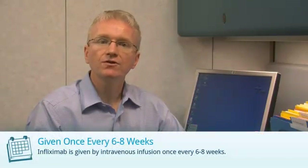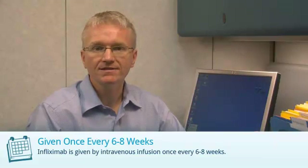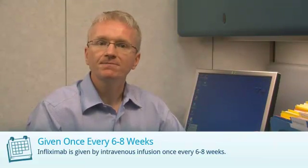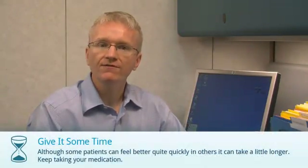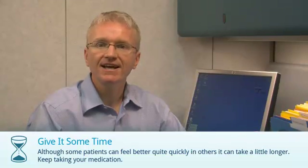Infliximab is also known as Remicade. Infliximab is given by an intravenous infusion once every 6 to 8 weeks. The infusions are given by a specially trained nurse at an infusion center. Some people can feel better quite quickly after starting Infliximab, but for others it can take a little longer.